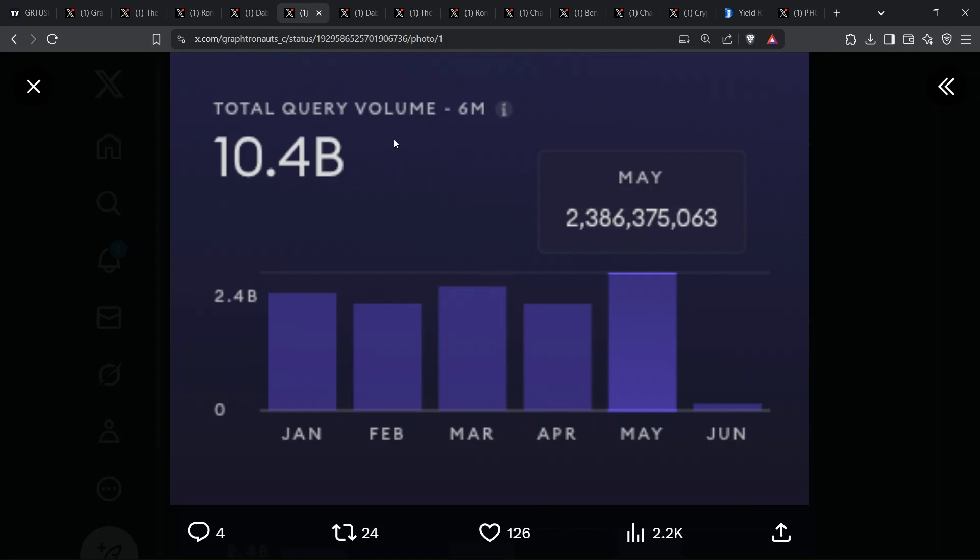This torrent of demand gives GRT a base layer of utility that meme coins can only dream about. When you're building Web3, there is no room for downtime, and the graph keeps humming. That's why I call it the invisible internet — everyone uses it, yet hardly anyone owns the token. And that's where asymmetric opportunities are born.